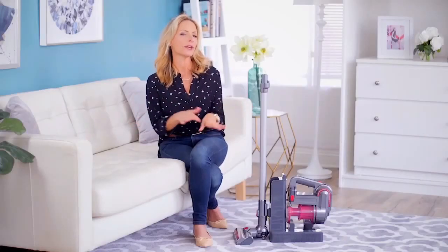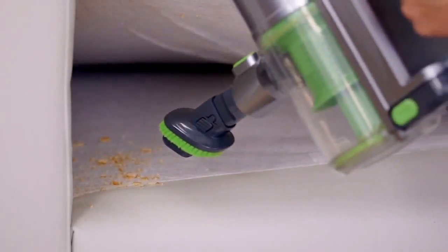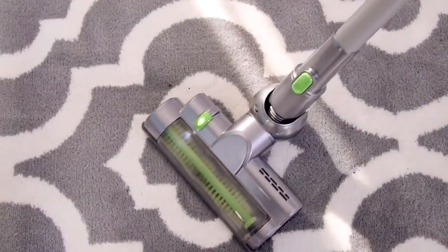I love this vacuum. So you're probably wondering, how powerful can a cordless vacuum really be? Well, this one uses Cyclone technology, so it actually has a really strong suction, and it has specially engineered bristles that can pick up even ground-in dirt.